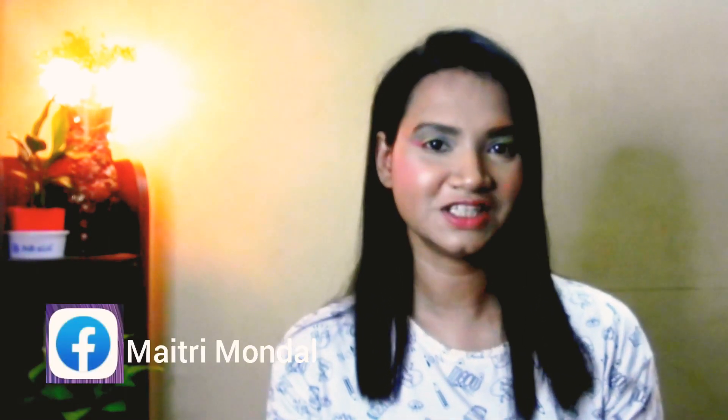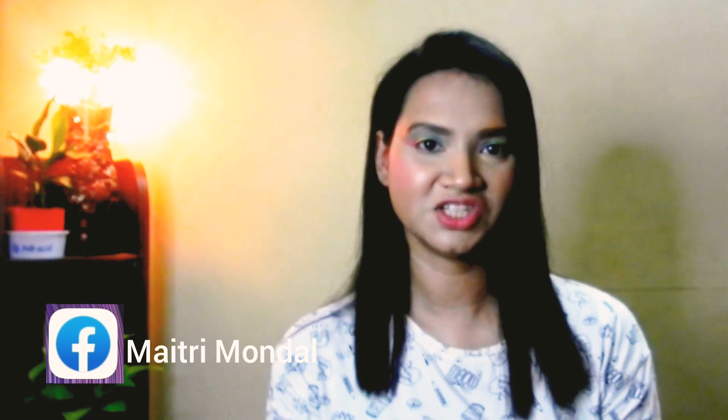Hello guys, welcome back to my channel. If you are seeing this face for the first time, do consider subscribing for more updates. This video is on a PR package that I received from Quench Botanics — I got it from Amazon. If you like this product, you can give it a try as well.